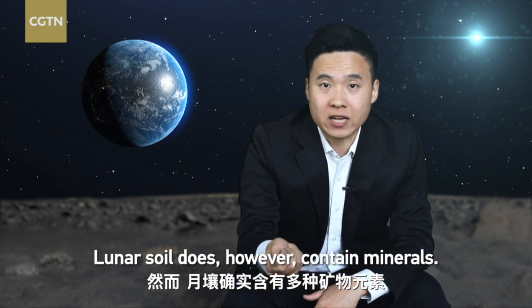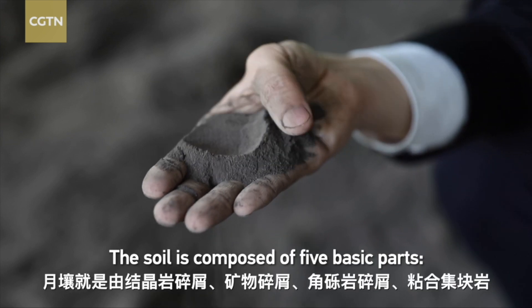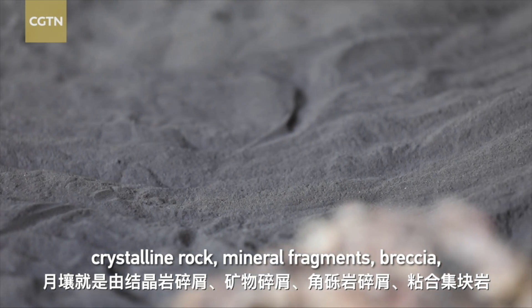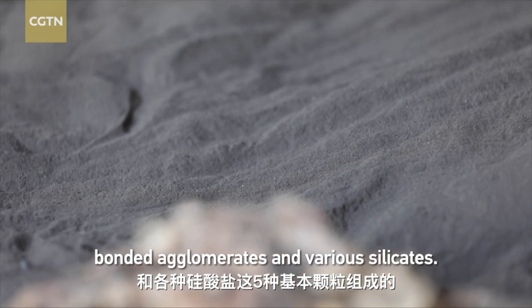Lunar soil does, however, contain minerals. The soil is composed of five basic parts — crystalline rock, mineral fragments, breccia, bonded agglomerates and various silicates.